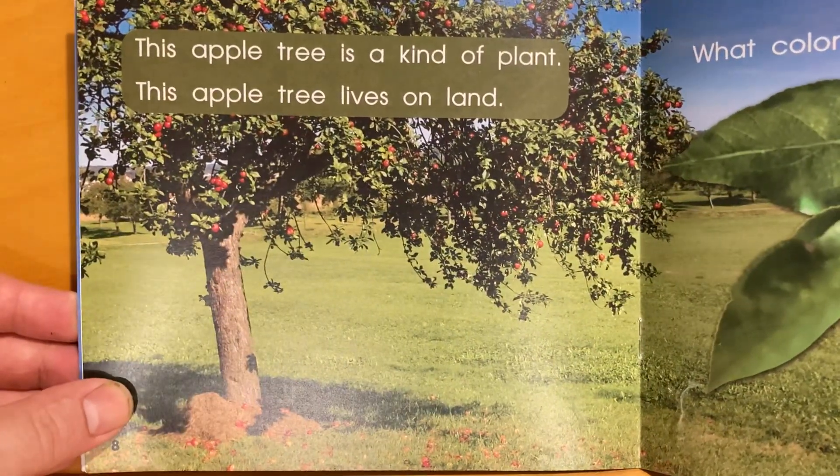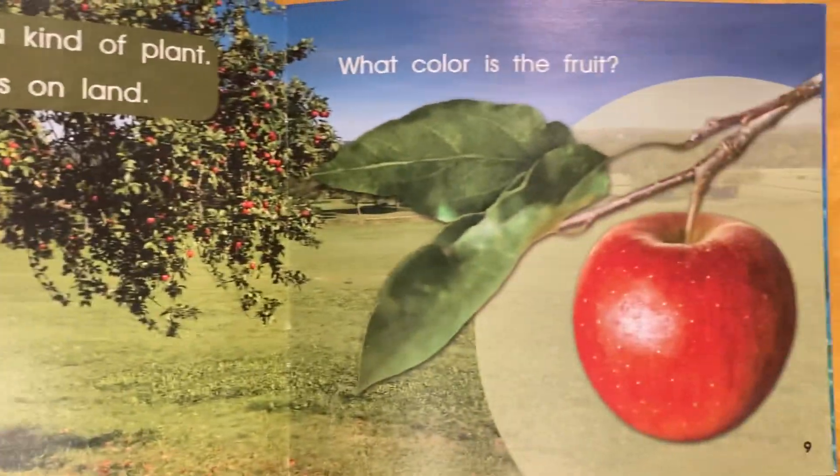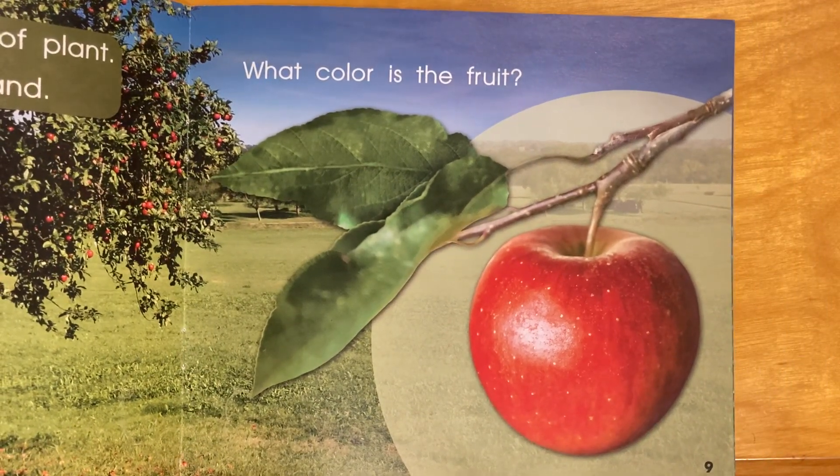This apple tree is a kind of plant. This apple tree lives on land. What color is the fruit? It's red.